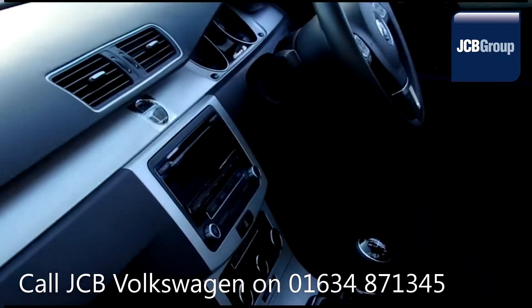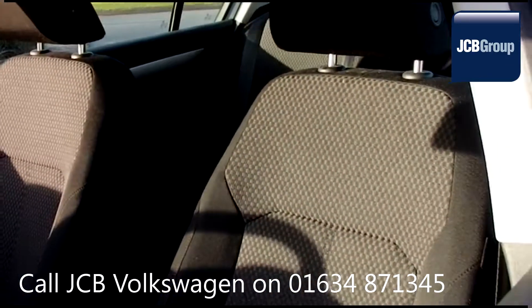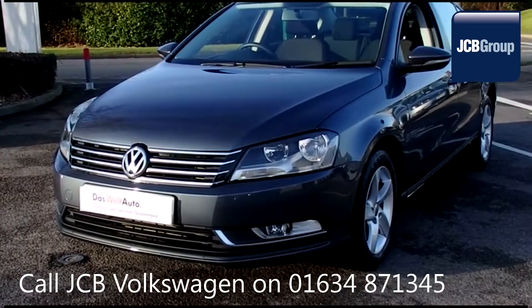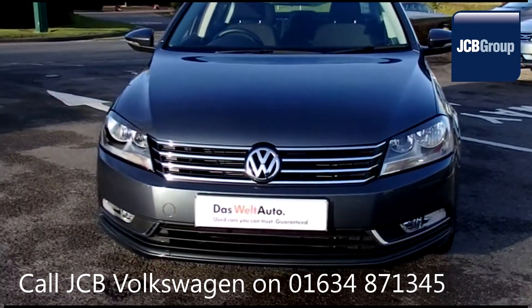With all our videos you will find a link in the description which takes you directly to our official website. Here you will find more information on the vehicle in question as well as opening hours, pricing, finance options and contact telephone numbers. To book a test drive for this or any other vehicle please...